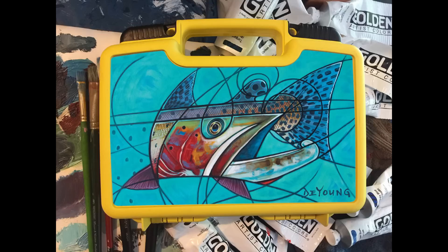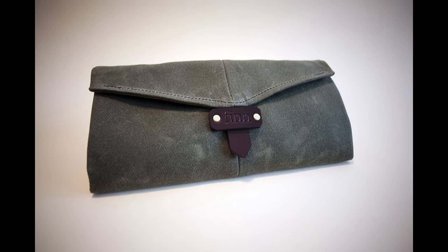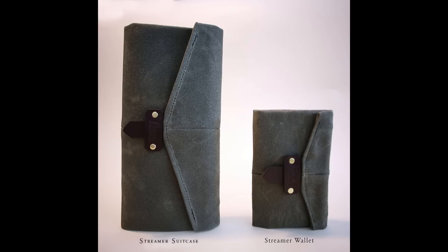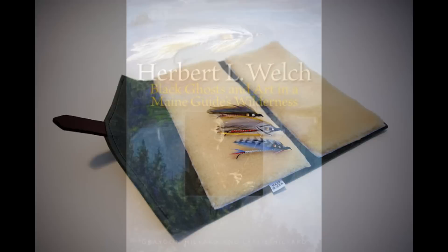Once you're done tying your creations, you're going to need a place to store them so you can easily bring them out on the water. For streamer tiers and creators of bigger flies, the Cliffs Bugger Beast Junior or Cliffs Bugger Barn fly box — skinned with artwork from artist Derek DeYoung — is a great choice. One of my favorite works from DeYoung is his Cubist series. Another option is the Fin utility streamer suitcase: almost two times larger than the streamer wallet, made from water-resistant 18-ounce wax twill canvas, with two patches of thick 100% natural Texas sheep shearling and a friction leather closure. If it drops in the water it'll float, and just dry it out in the sun and you're good to go.